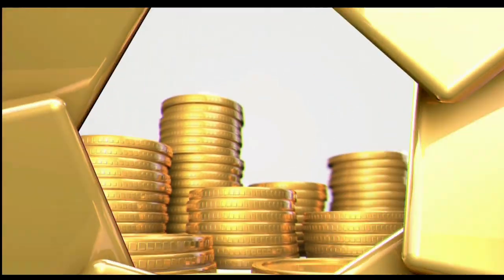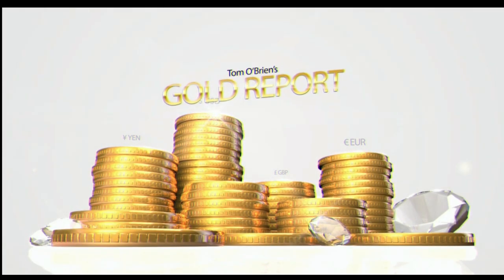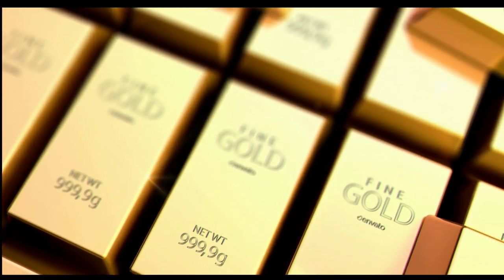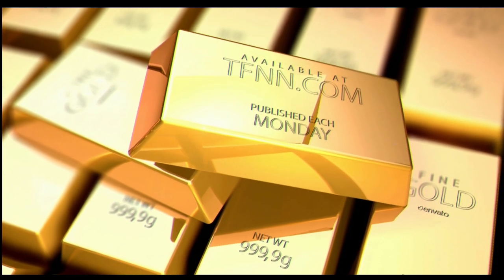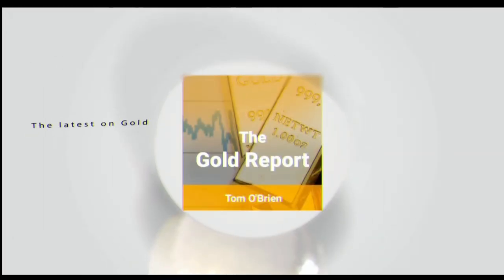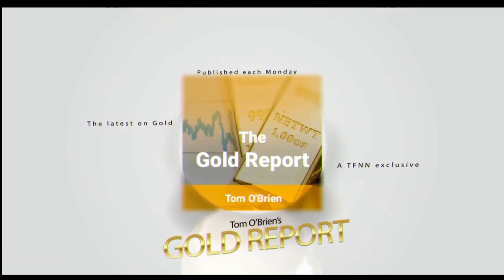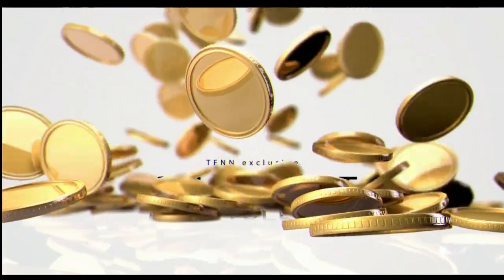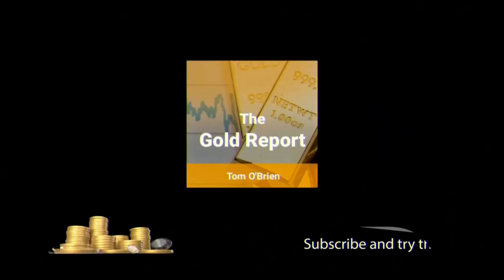As a precious metal, gold is still king. It continues to hold the most effective safe haven and hedging properties across the global major trading hubs of the London OTC market, the U.S. futures market, and the Shanghai Gold Exchange. Tom O'Brien publishes his weekly gold report every Monday morning for subscribers, consisting of coverage of the XAU, HUI, GDX, the dollar, bonds, the South African RAND, as well as 25 different mining equities with specific buy-sell recommendations. New subscribers get a 30-day money-back guarantee so you have nothing to risk. Subscribe to Tom O'Brien's Gold Report newsletter now at TFNN.com.